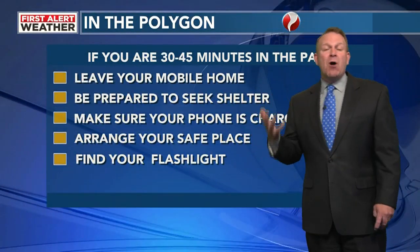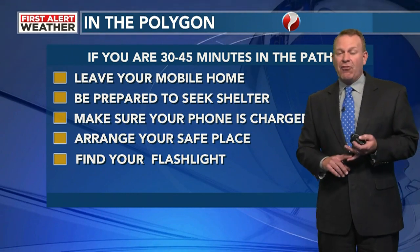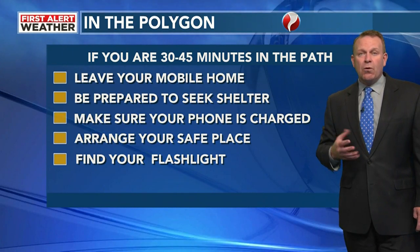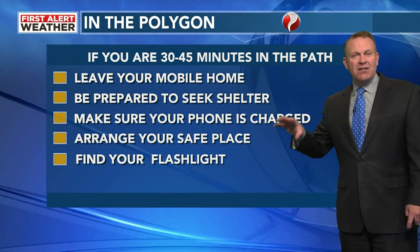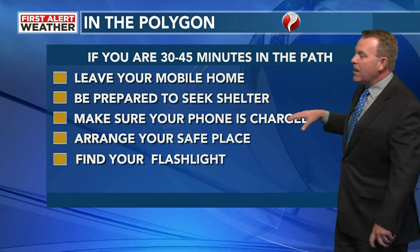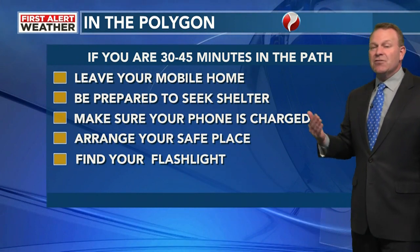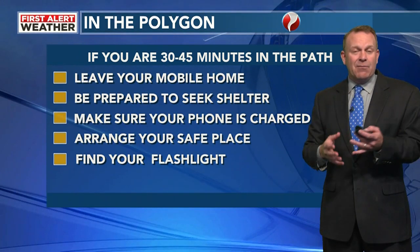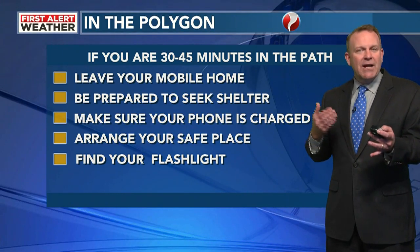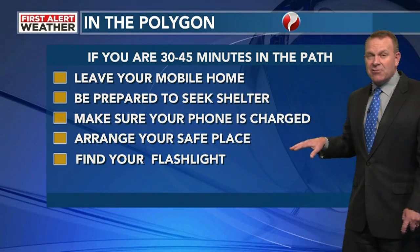If you're in the polygon and under a tornado warning, here's some helpful information. If you're about 30 to 40 minutes within the storm's path — because typically with supercell storms we get long extended storm tracks — you've got to leave your mobile home. With a 30 to 45-minute heads-up, be prepared to seek shelter. Make sure your phone is charged. Arrange your safe place and gather blankets. Radio partners will have information as well.